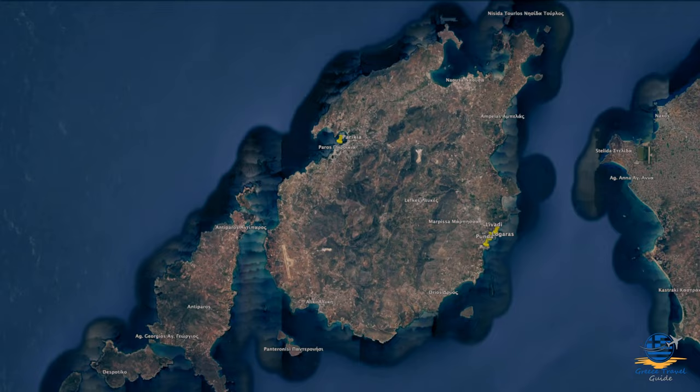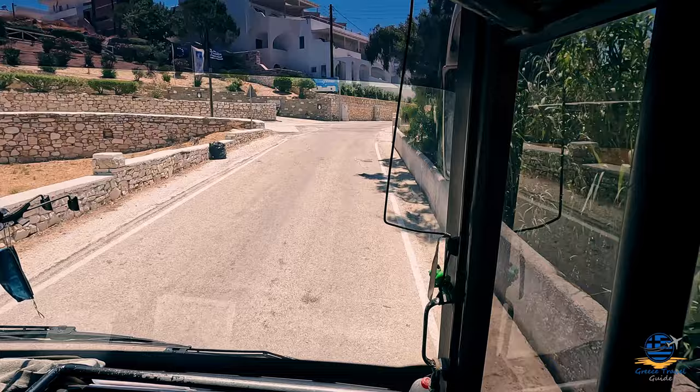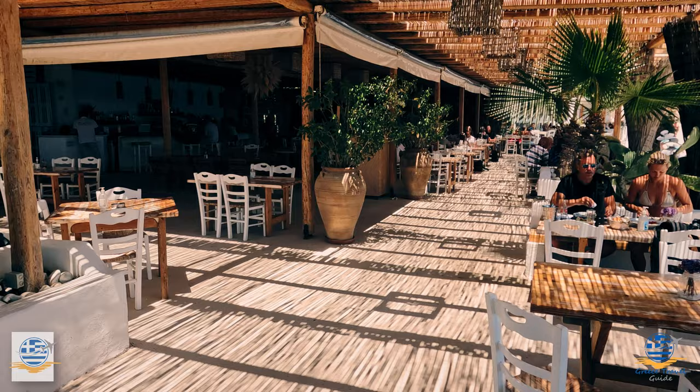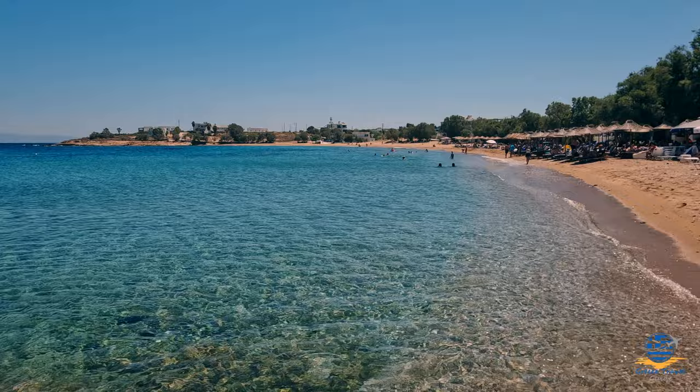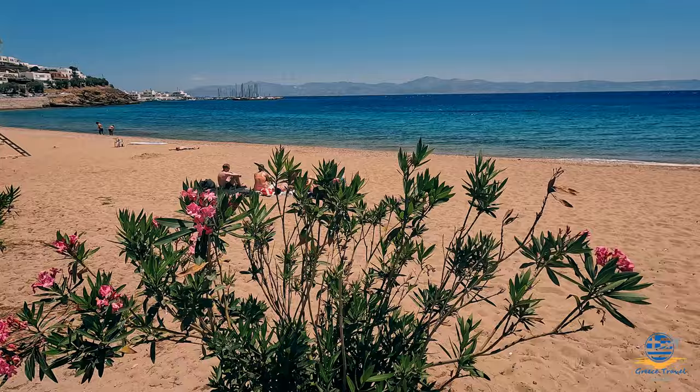Our first day trip from Parikia was a visit to the beach resorts of Logaras, Punda, and Levadi, located on the eastern coastline. These resorts are easily accessible by local bus and take about 30 minutes from Parikia. Some buses travel around the coastline via Nausa while others stop at the inland village of Lefkes. We chose to disembark at Logaras, the largest of the three beaches, where you'll find plenty of sunbeds, a few tavernas and cafes, calm sea, soft golden sand, and shallow water for swimming.